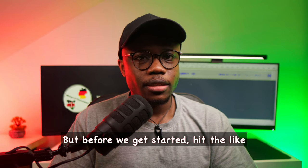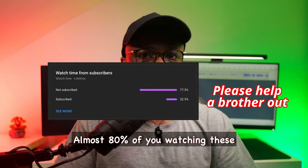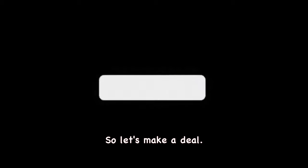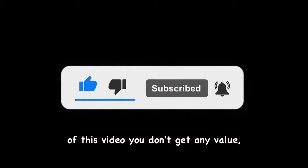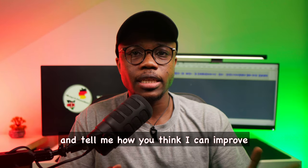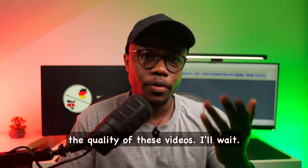But before we get started, hit the like and the subscribe button. Almost 80% of you watching these kind of videos don't subscribe. So let's make a deal — hit the subscribe button, and if by the end of this video you don't get any value, you can leave a comment in the comment section down below and tell me how you think I can improve the quality of these videos.